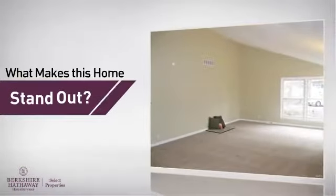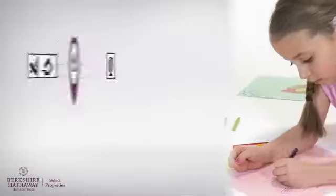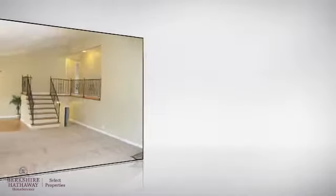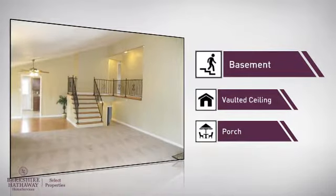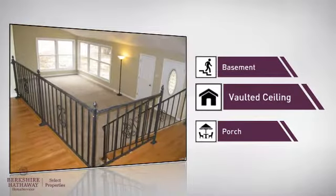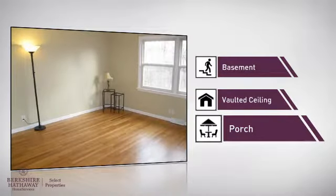Here's what sets this home apart from the rest. Parents will be pleased to know it's located near several schools. There are also some valuable features and benefits, like a basement for extra storage or a space to customize to your needs, a vaulted ceiling making your room seem bigger with a light and airy feeling, and a porch so you've always got somewhere to hang out and get some fresh air.